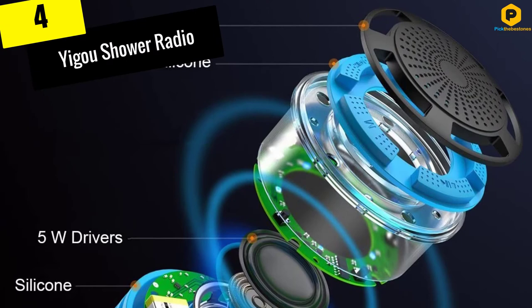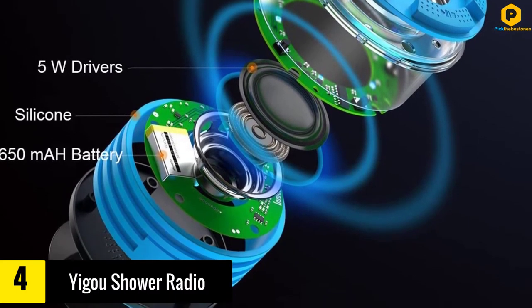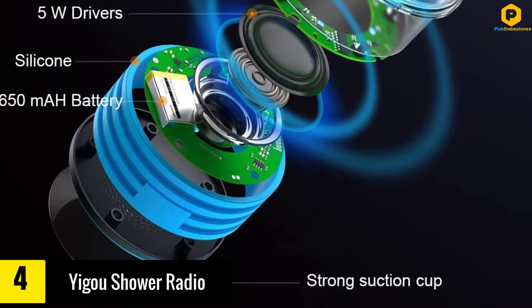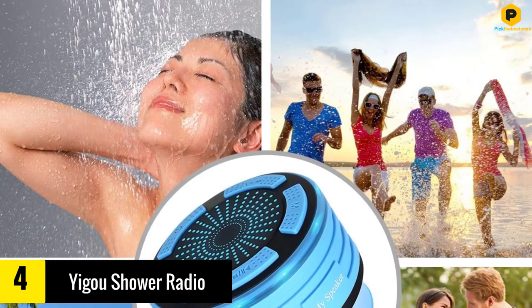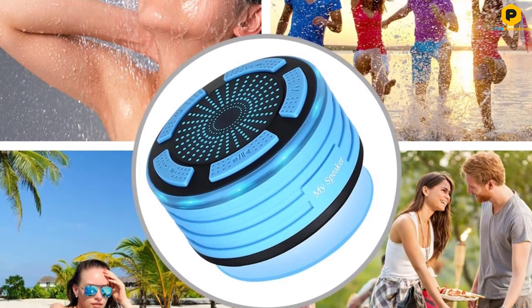Moving on at number 4, we have the Yigo Shower Radio. Do you want a radio that you can listen to in the shower, pool and beachside, on a cruise aboard a boat and even in the rain? This is a waterproof model with an IP67 rating.